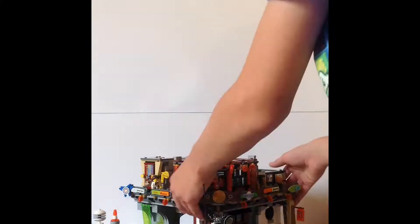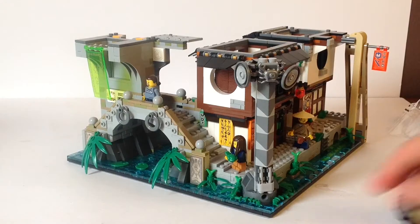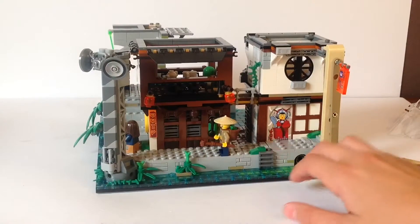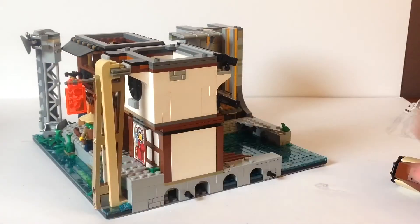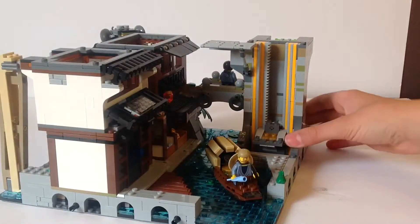This set can come apart in a lot of pieces, and it takes longer to put it back together than it does to take it apart. Here is the first floor, which is probably my favorite floor. The water is actually really nice. Over here at the back there is room for a small boat, and that boat can actually fit under the bridge.